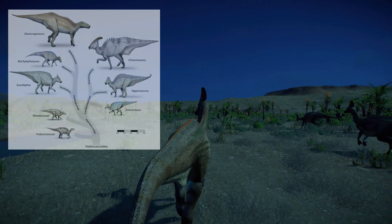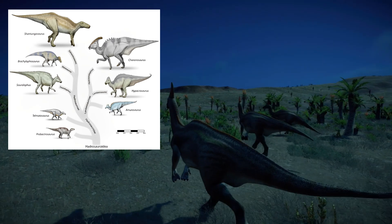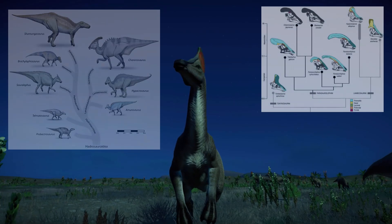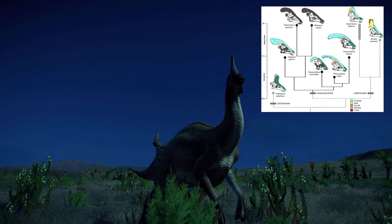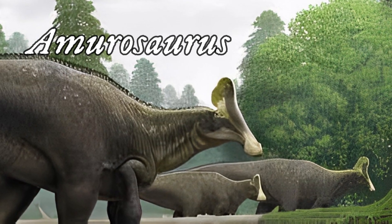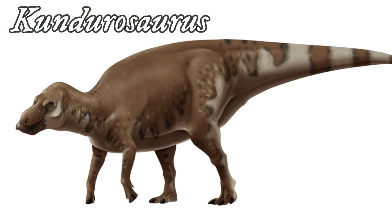Olorotitan is a Lambiosaurine hadrosaur — a group of dinosaurs that had duck-like bills and were herbivorous. Hadrosaurs were most commonly found in North America, with their fossils dated back to the Maastrichtian age. Although Olorotitan is not represented by many specimens, scientists believe they were abundant and flourished in the Asian environment. It probably shared its habitat with Chironosaurus, some theropods, crocodiles, and many turtles. Dinosaurs such as Armourosaurus, a Lambiosaurine hadrosaur-sauropod, Archeravia, Saurolophine hadrosaurs such as Kerberosaurus, and Kundurosaurus were also unearthed from this formation.